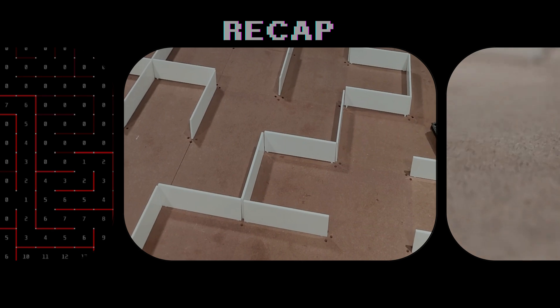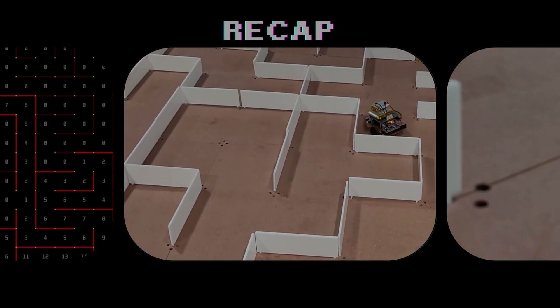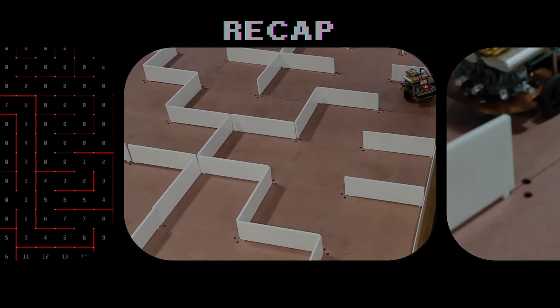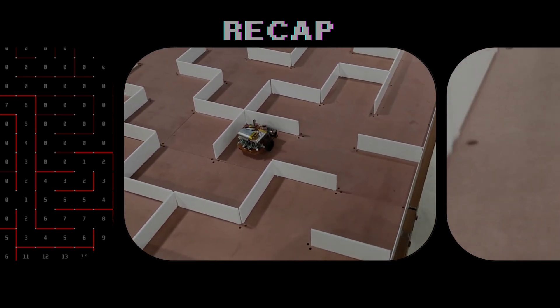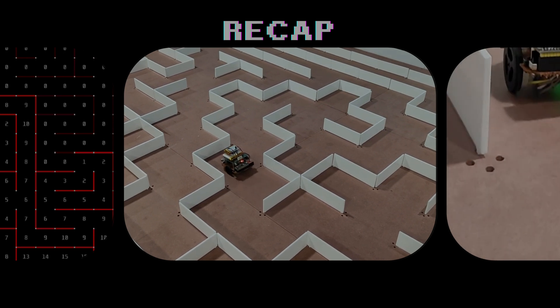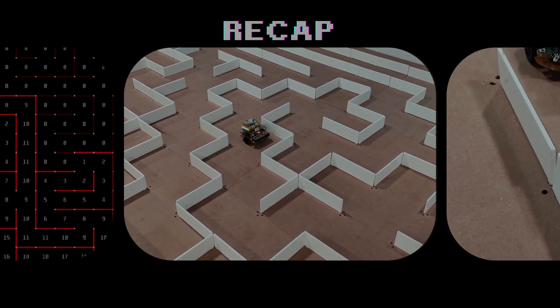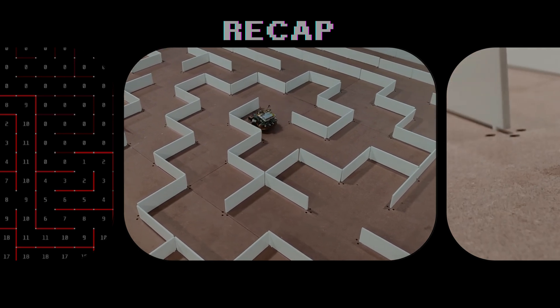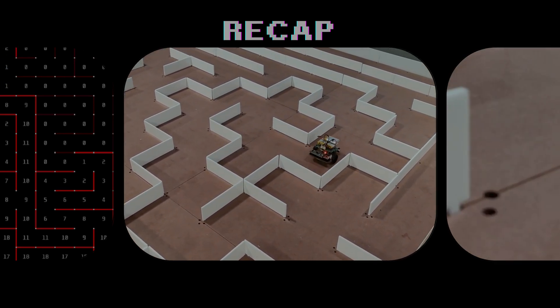So, what are you waiting for? Go ahead and watch it, because today we're diving into the exploration round of the micromouse, which we missed in the last video. Alright, how was the video? Are you curious to see how the micromouse actually finds the destination? Let's crack it now.